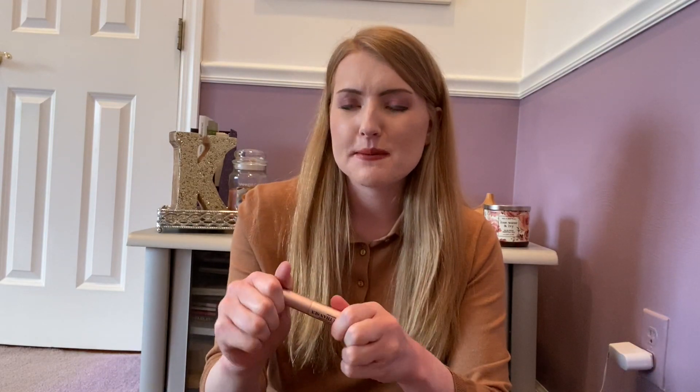The Too Faced Better Than Sex Mascara — I'm so thankful I got this in a sample, I think it came with one of their Christmas sets. I hate this mascara. I hate the brush, I think it's so hard to work with. It's such a drying mascara and it really does not give my lashes the darkness they need. Will not be repurchasing this.